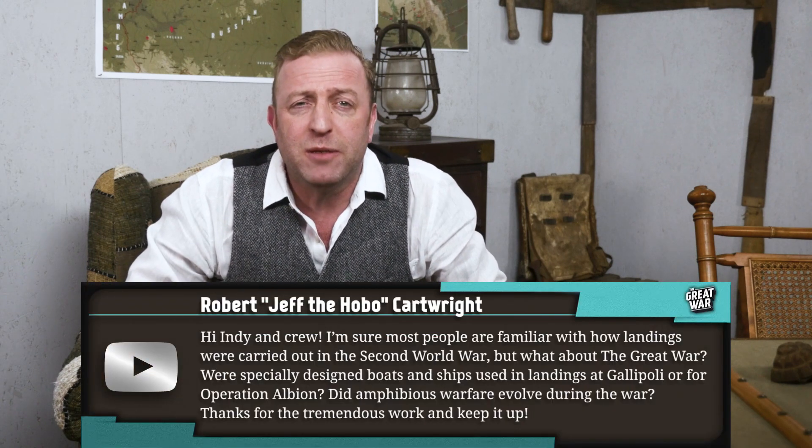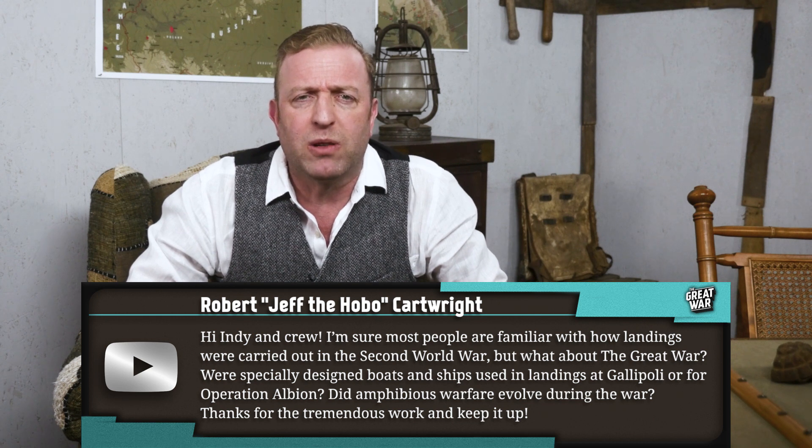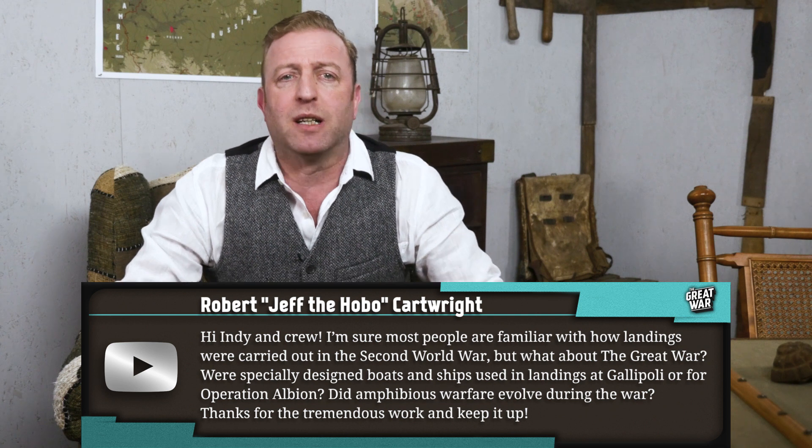Robert 'Jeff the Hobo' Cartwright — I wonder how Robert Cartwright became known as Jeff the Hobo. There's a story there. His question is an amphibious landings World War One question: 'Hi Indy and crew. I'm sure most people are familiar with how landings were carried out in the Second World War, but what about the Great War? Were specially designed boats and ships used in landings at Gallipoli or for Operation Albion? Did amphibious warfare evolve during the war? Thanks for the tremendous work and keep it up.'